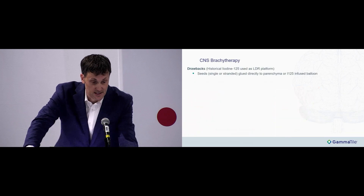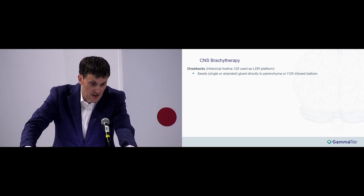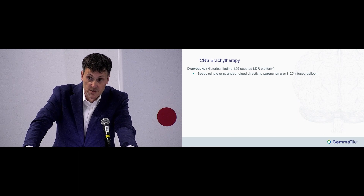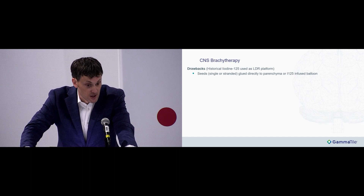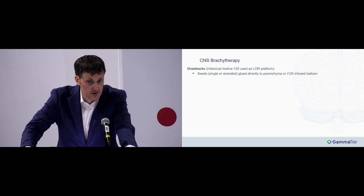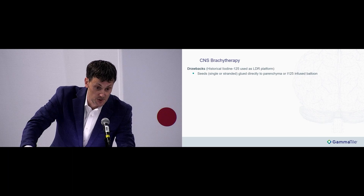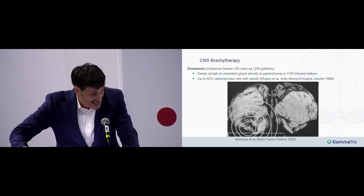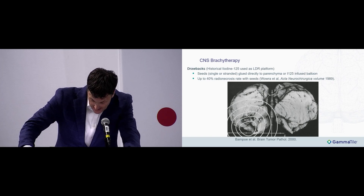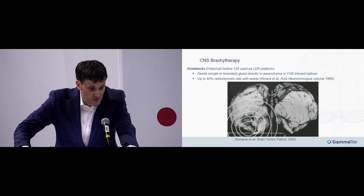There are some drawbacks. CNS brachytherapy has been used for several decades. The main modalities used were iodine-125, delivered as seeds — either single or stranded — that were glued directly to the parenchyma, or as an iodine-125 solution infused into a balloon in the cavity. The problem was a significant amount of radionecrosis, with up to a 40% clinical reported rate in some series.